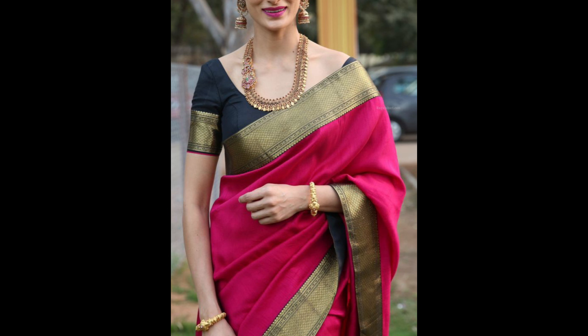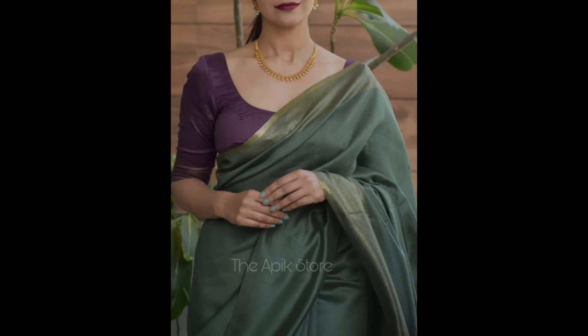Choosing the right blouse design depends on the occasion, your personal style, and how you want to balance or contrast with the silk saree.